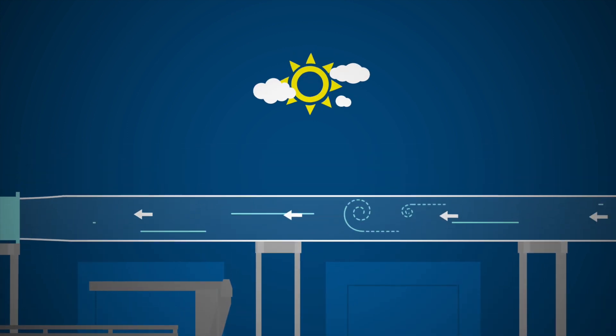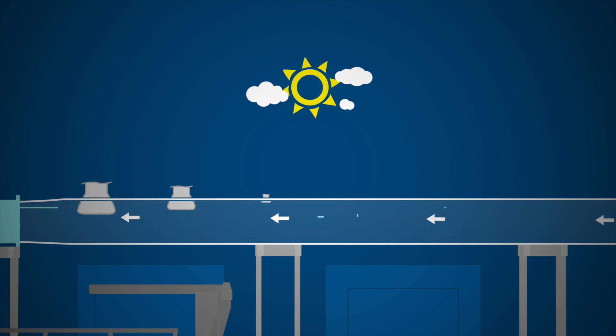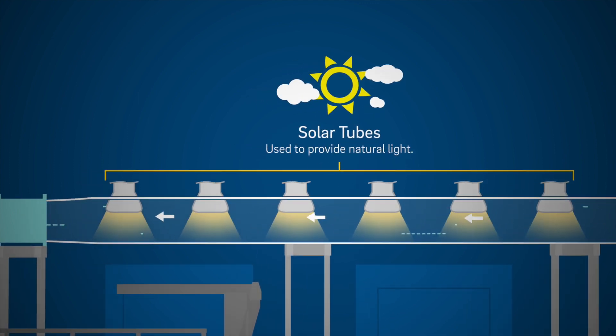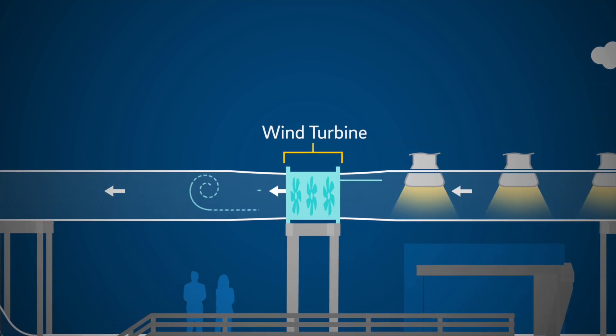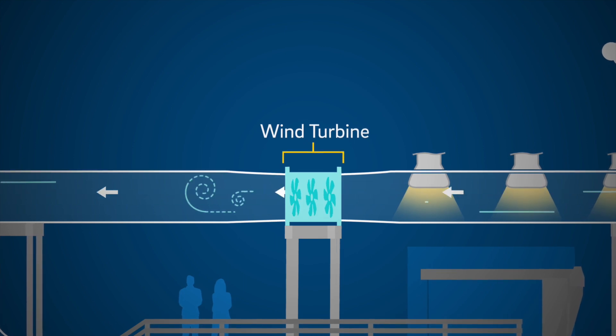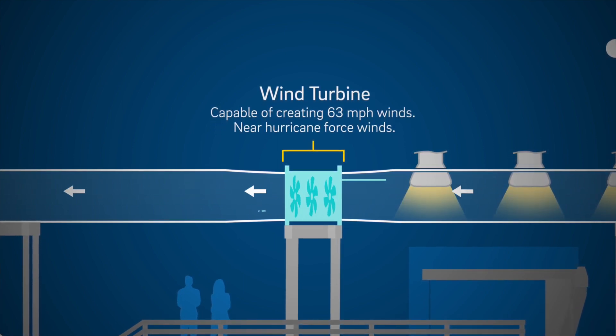We provide the same light that organisms in the ocean would experience through the use of six solar tubes positioned just above the channel. A wind turbine can take the air that we purified earlier and blow it through the channel, reaching wind speeds up to 63 miles an hour — near hurricane force.